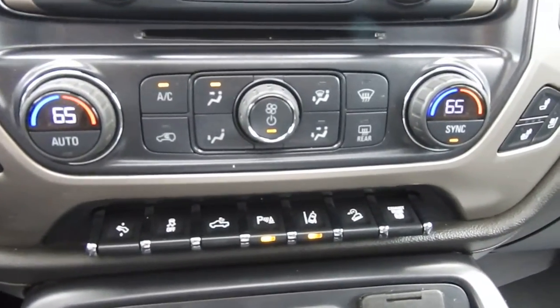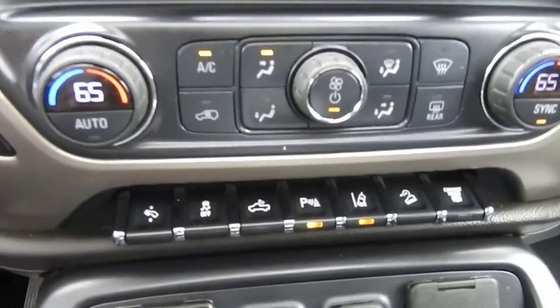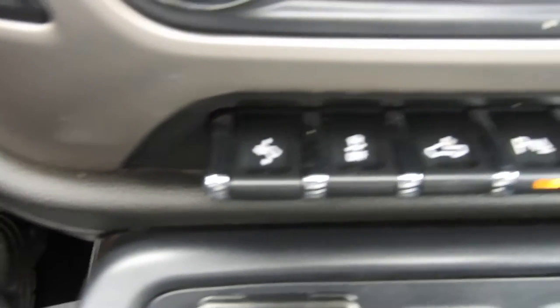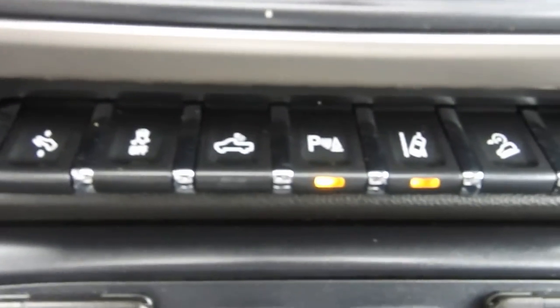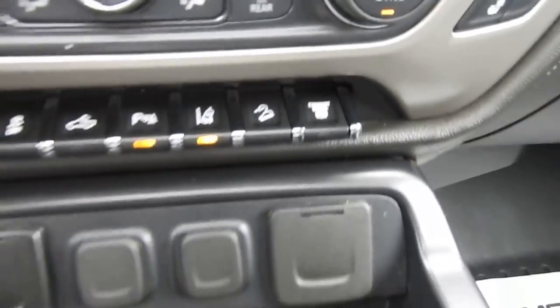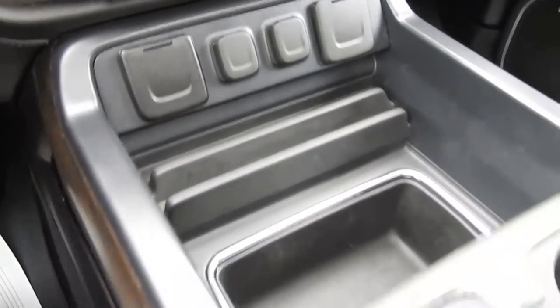You also have your climate control functions right there. And then right down here, going left to right, you have your power adjustable pedals, traction control, your bed lights, parking sensors, lane keep assist, hill descent control, as well as your exhaust brake.